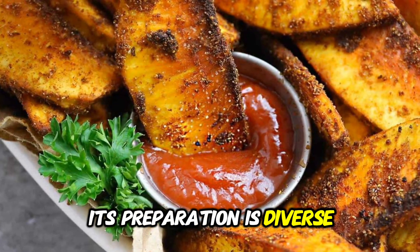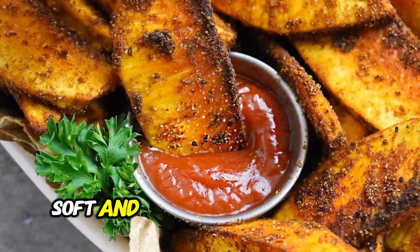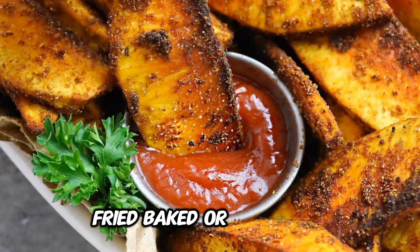Its preparation is diverse. Slightly ripe breadfruit transforms into a deliciously soft and mushy delight, whether steamed, fried, baked, or barbecued.